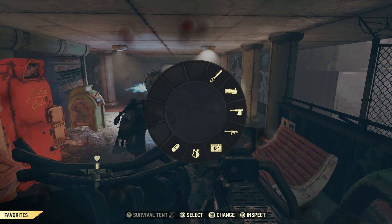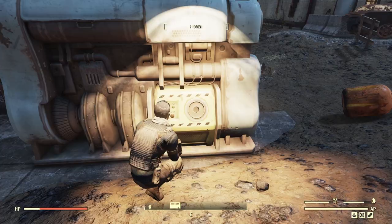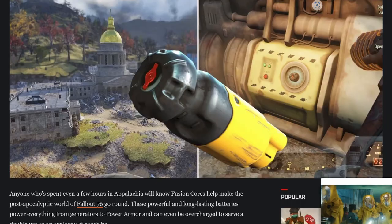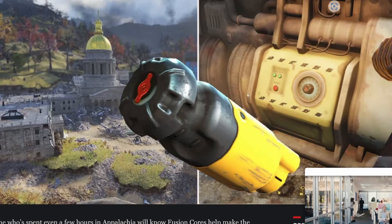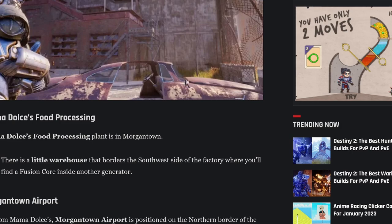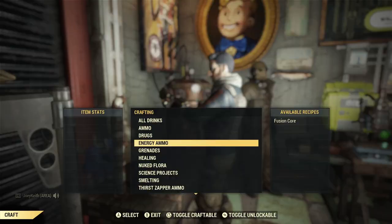At Watoga there are plenty of places that fusion cores spawn randomly, like in generators, so it's always a good idea to check these if you're walking by one in your travels. There are locations that spawn cores too, like Arktos Pharma. I found a guide created by The Gamer in 2021 and I'll leave a link in the description if you want to check out all those places. But here's the problem with spawns — if other players get there before you and take the cores, they won't be there for you. I also found that these spawns don't always work, even on a private server.